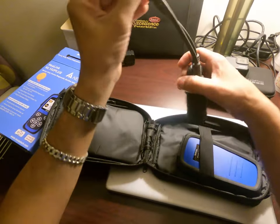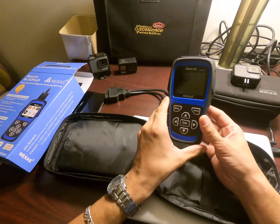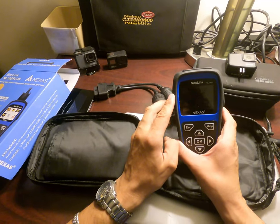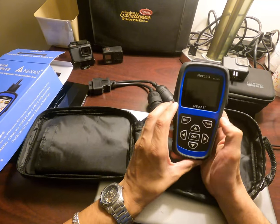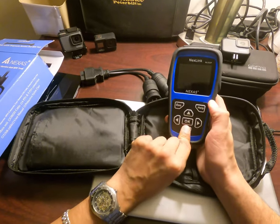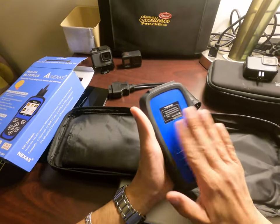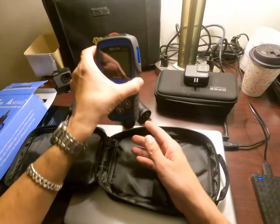The device is powered when you connect it to a computer via USB. I'll check if there are any updates. This is the Nexlink NL102 Pro Plus — it has a scroll button, up/down/left/right navigation, a Help button for on-screen assistance, and an OK button. It's very light and has a rubber protective casing so if you drop it on the floor it won't break.